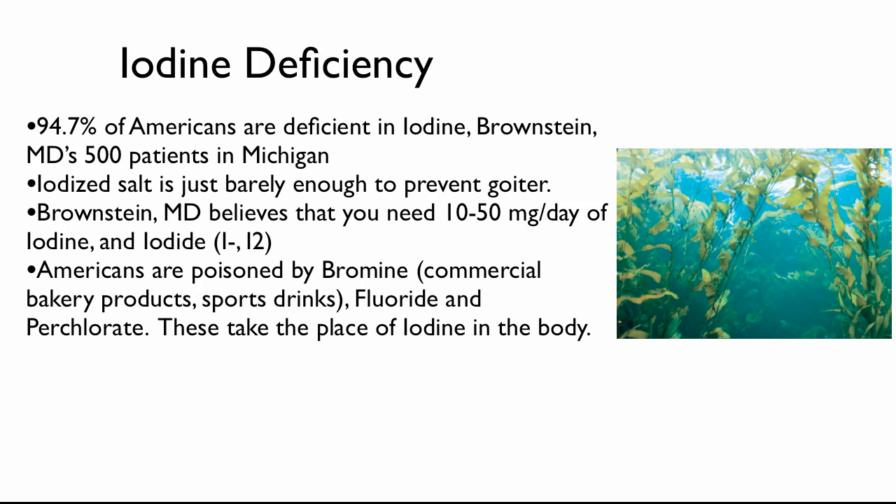It could be that the thyroid hormone — instead of having iodine around the thyroid hormone, it's usually T3 or T4, where three means three iodines and four means four iodines around the thyroid hormone — these iodines may be replaced with bromine or fluoride. For the chemistry buffs, in the periodic table, bromine and fluoride are all in the same area as iodine. So these can take the place of iodine in the body.